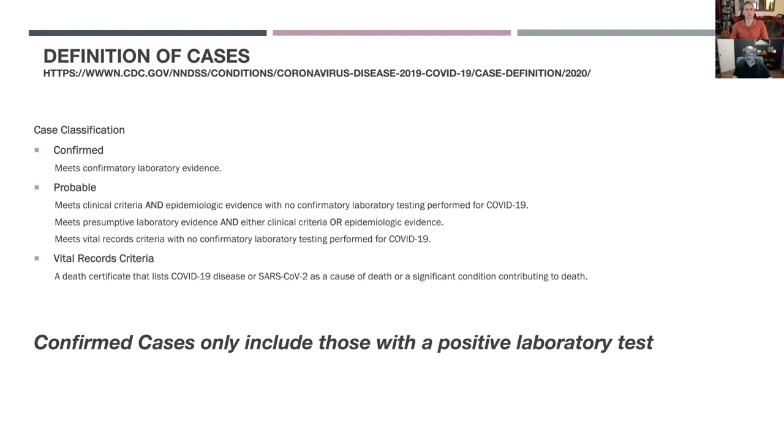Probable cases meet clinical criteria and epidemiological evidence — for example, having acute respiratory syndrome plus a friend or relative with a confirmed diagnosis. You can also have presumptive laboratory evidence, such as an antibody test, combined with clinical or epidemiological criteria. As you can see from this classification, the antibody test is treated with a level of suspicion — by itself it doesn't really give you a confirmed case.